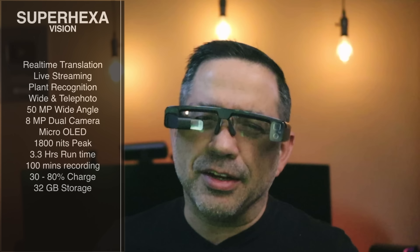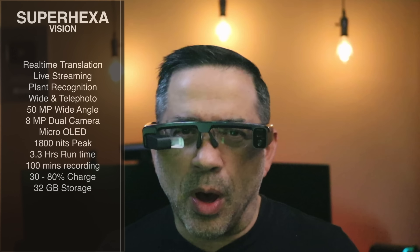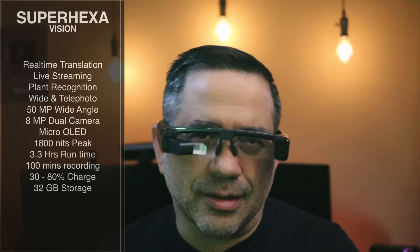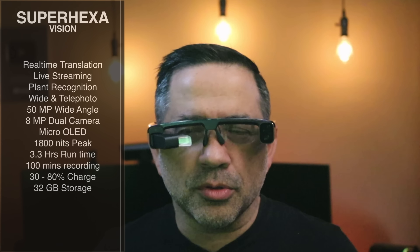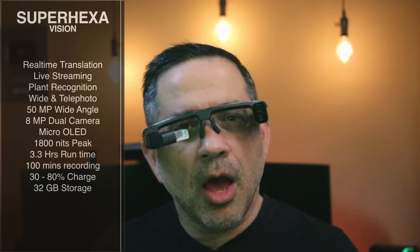It does have a wide and telephoto camera — you're talking about a 50 megapixel wide angle and an 8 megapixel dual camera. And then it has a micro OLED that, surprisingly, I can see really well — I can see all the content right in front of me. I can actually see the script I'm reading right now in that little small window. We're talking about 1,800 nits of brightness, so this is relatively bright. You're also looking at 3.3 hours of runtime, 100 minutes of recording time, and you'll be able to charge this within 30 minutes to 80%. It does have onboard memory of 32 gigabytes.